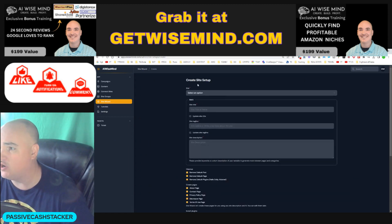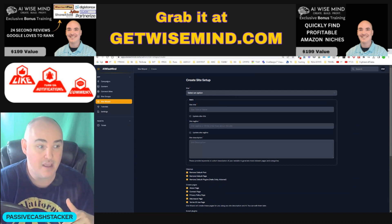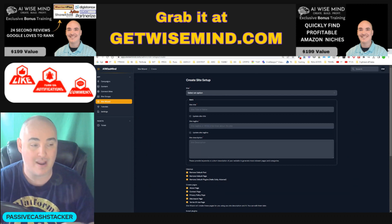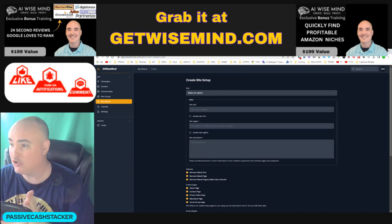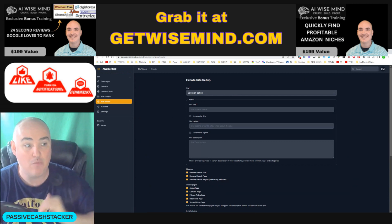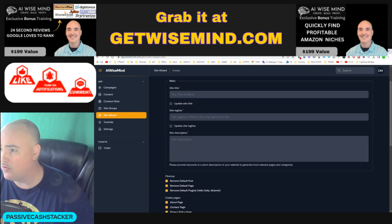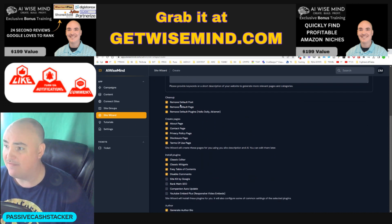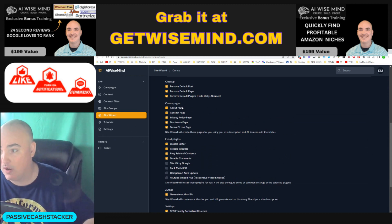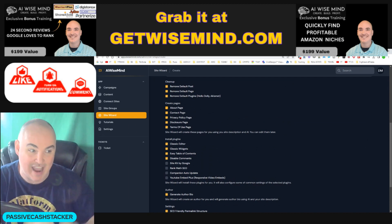Here we have the Create Site Setup. This is great for people who do not like to mess around with WordPress and don't know much about it. It's set up for your WordPress — you literally do a 30-second setup for your website and it allows you to auto-post. You can set up all the default plugins you need and they will install and activate them. You can set the site title, site tagline, site description, and have it delete the default post, page, and plugin. It will create your about page, contact page, privacy page, disclosure page, and terms of use page — exactly what Google likes to see.